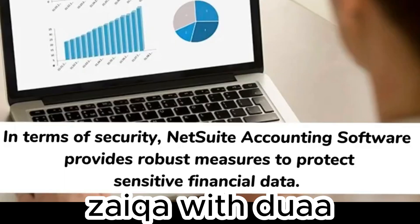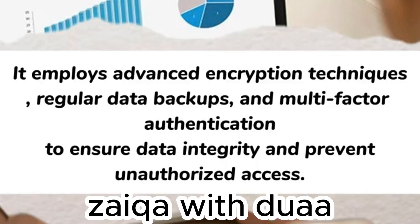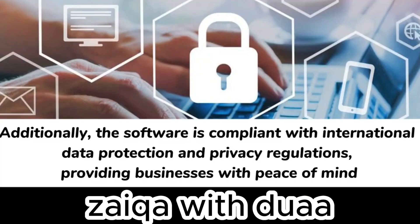In terms of security, NetSuite accounting software provides robust measures to protect sensitive financial data. It employs advanced encryption techniques, regular data backups, and multi-factor authentication to ensure data integrity and prevent unauthorized access. Additionally, the software is compliant with international data protection and privacy regulations, providing businesses with peace of mind.